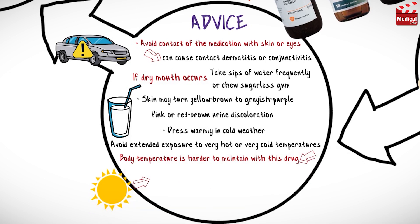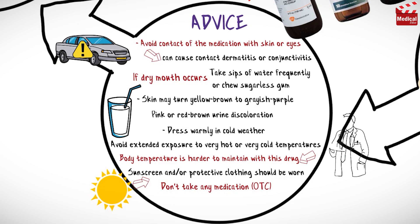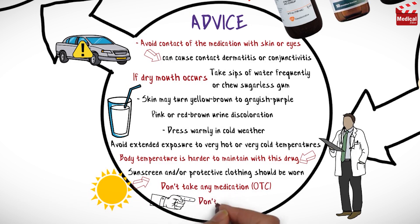This medication may cause increased sensitivity to sunlight, so sunscreen and protective clothing should be worn until sun tolerance is known. Do not take any other medication, including OTC products, without approval from your treating physician. Do not stop taking this medication abruptly, as this may precipitate a withdrawal reaction, particularly extrapyramidal symptoms.